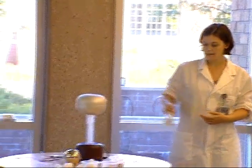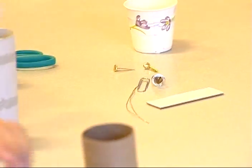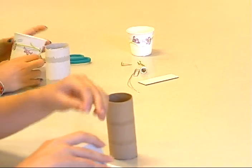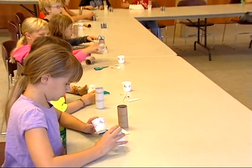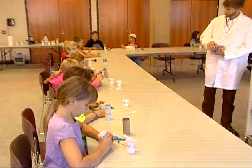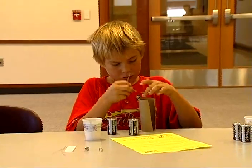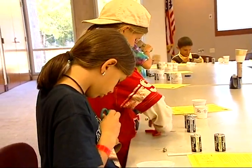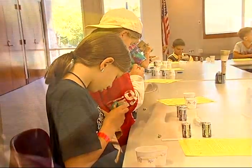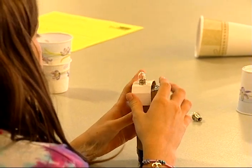For our hands-on project with the kids, we created working flashlights out of a couple of batteries, a paper tube, a light bulb, and some wires. And I think that was really exciting for the kids because they're surrounded by all this technology all the time and, for the most part, it's a mystery to them. So this was a way for them to get some hands-on experience and actually build a working contraption — a simple one, but still a working one — and have that sense of accomplishment and ownership about electricity.